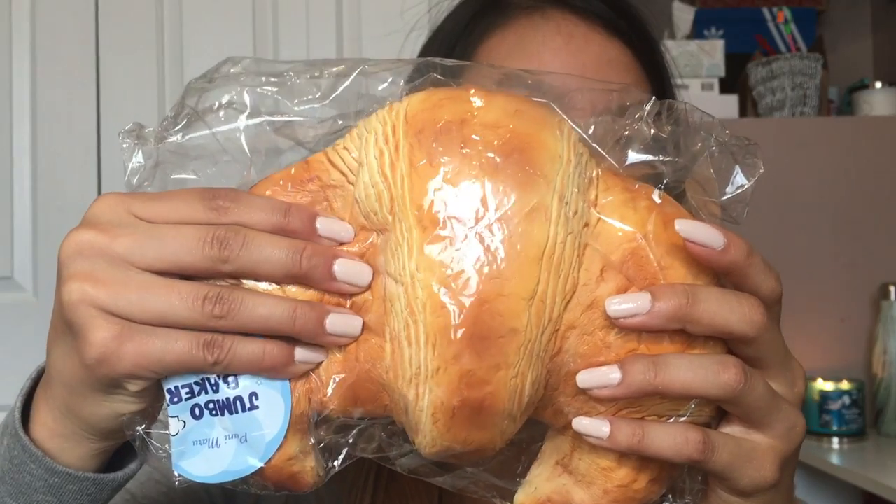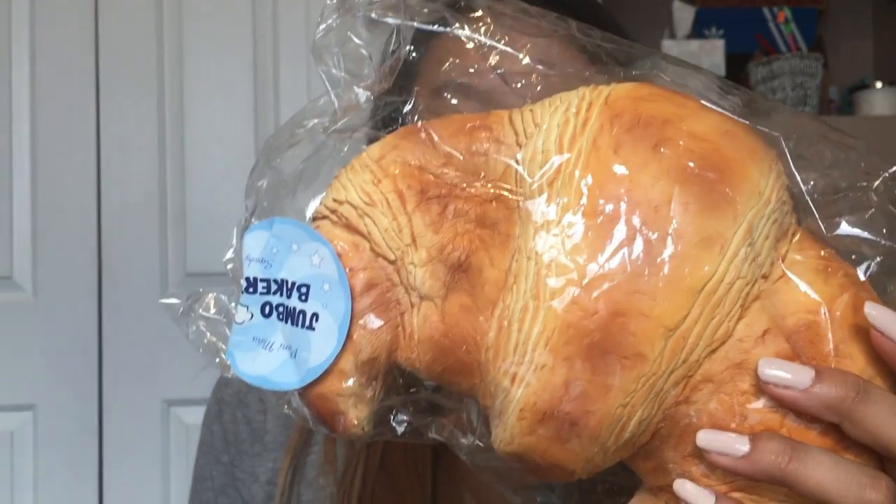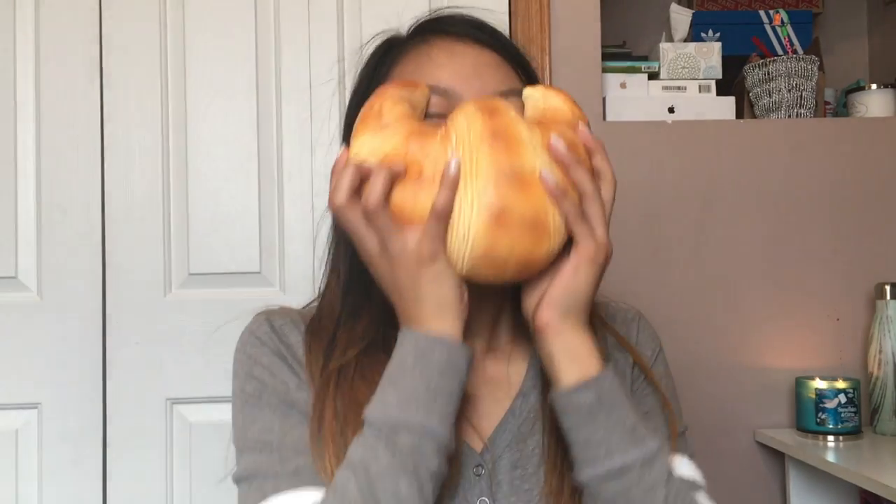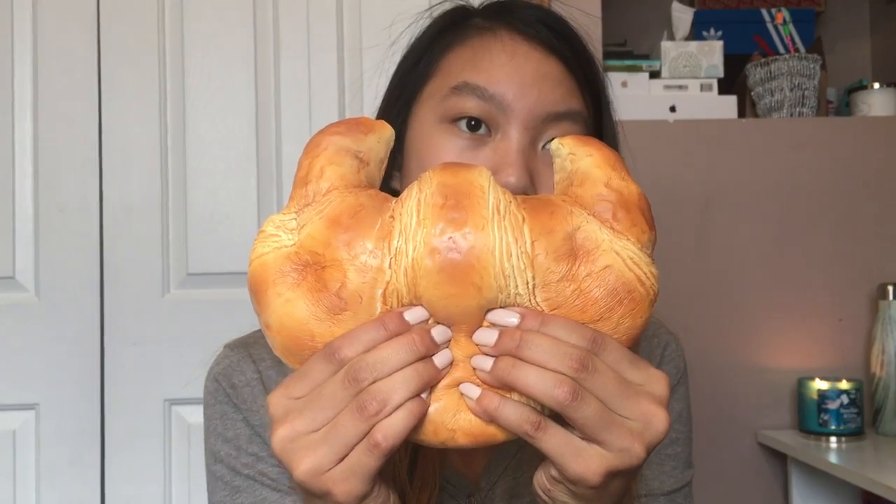Can we just admire the beautiful packaging? This thing is huge — do you guys want a size comparison? This is pretty big but this is insane. Let's just squish this. I'm done, I'm done. I'm sorry for the really loud crinkling noise. This smells like bread.